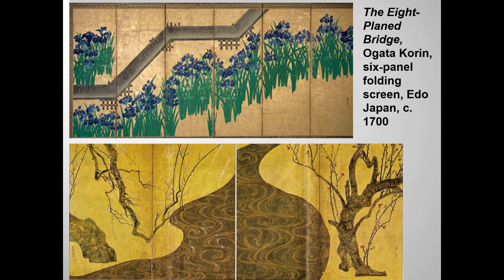Korin came from a family of wealthy textile merchants, and he used his decorative and bold designs on textiles, lacquerware, and ceramics, as well as paintings. His work was published in pattern books and manuals, and in this way he inspired many other craftsmen.